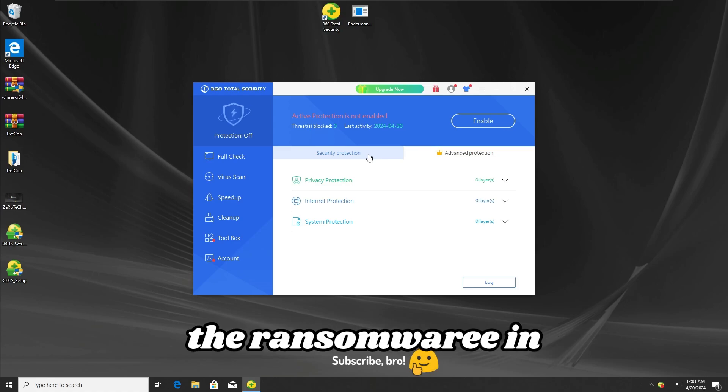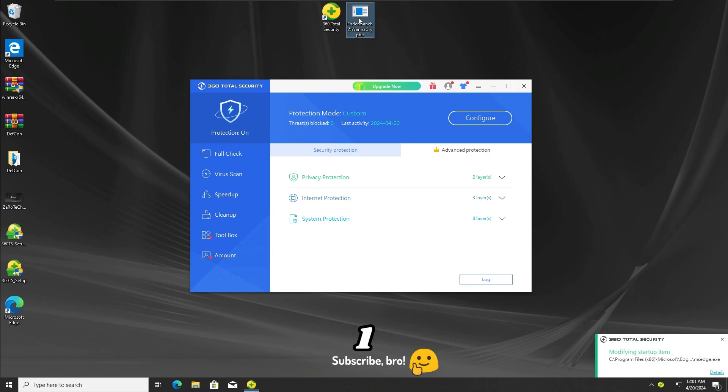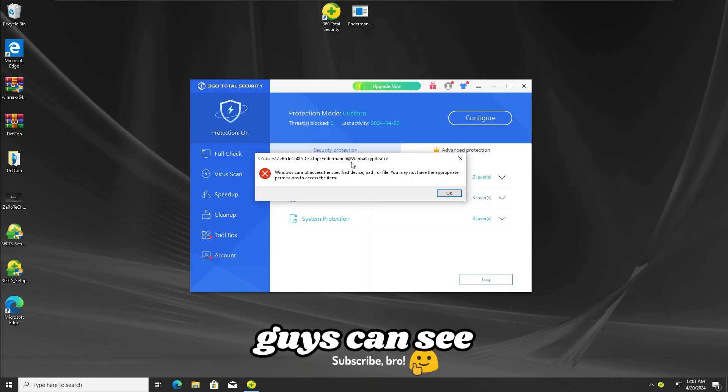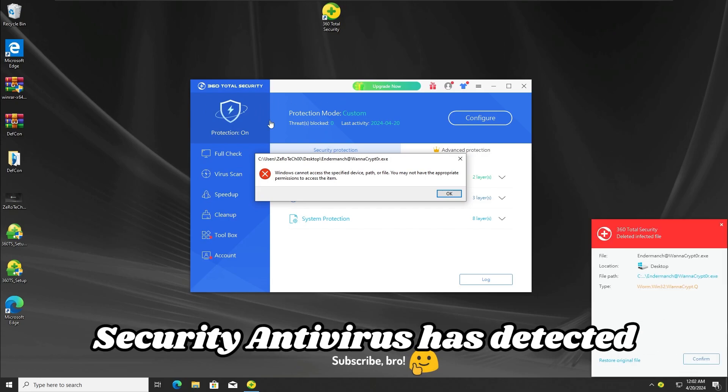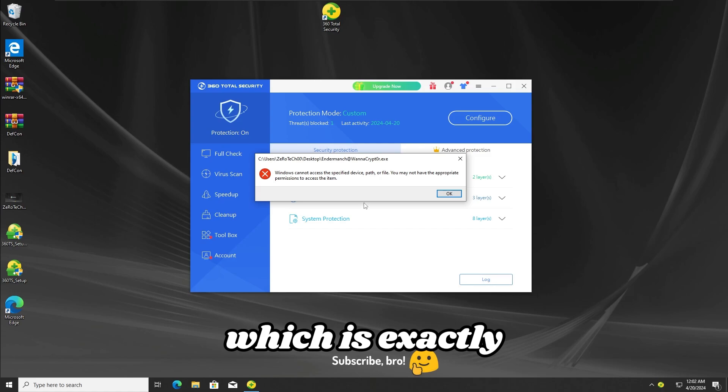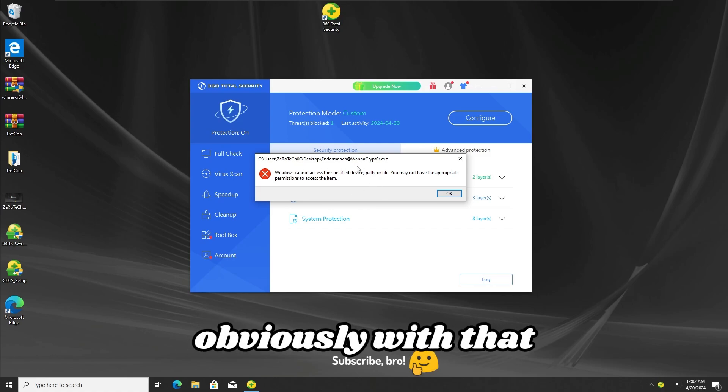Let's run the ransomware in 3, 2, 1. And as we guys can see, the 360 Total Security antivirus has detected and stopped the WannaCry ransomware from running, which is exactly what I have been expecting and also the results that I wanted to see, obviously.